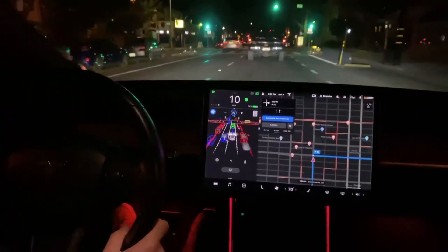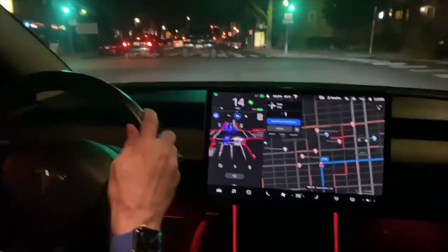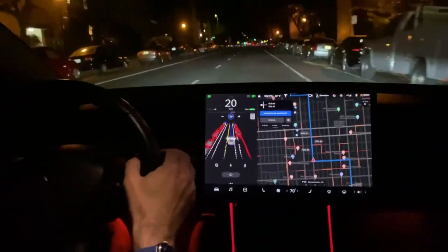Number four: FSD appears to be about to hit a sign, requiring intervention. There are no detected objects in the visualization. Yeah, that was gonna clip it.